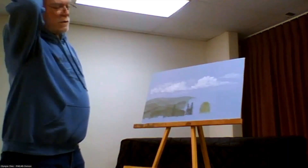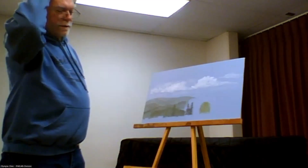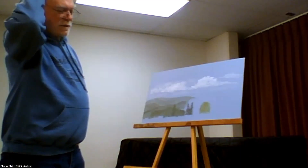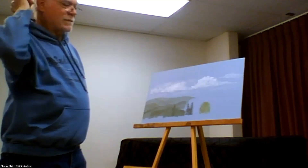I used to do that a long, long time ago, and my clouds always wound up looking angry — I think I made them too dark.